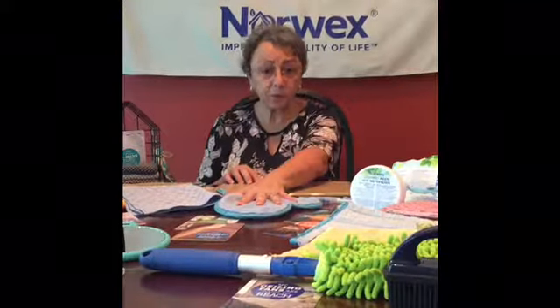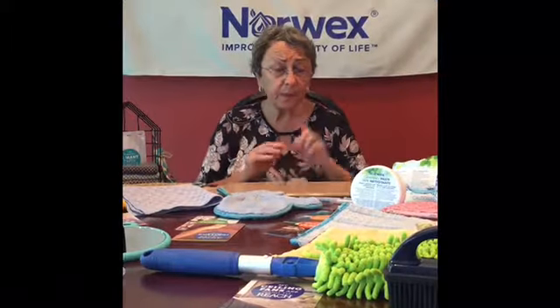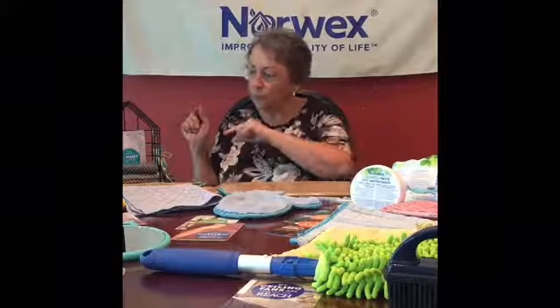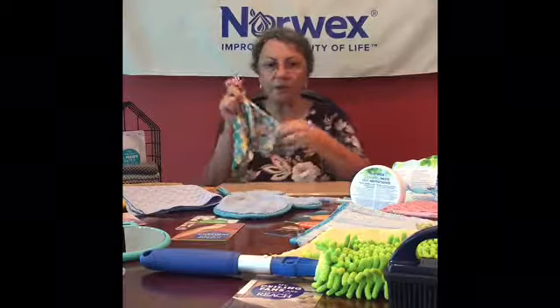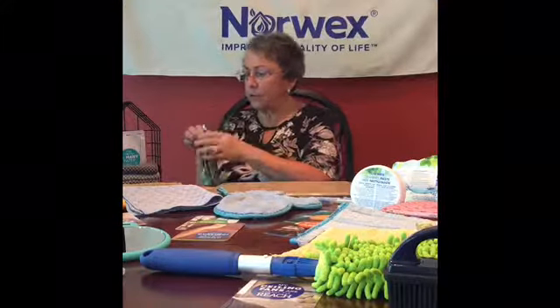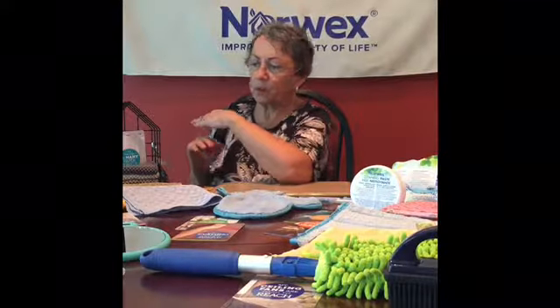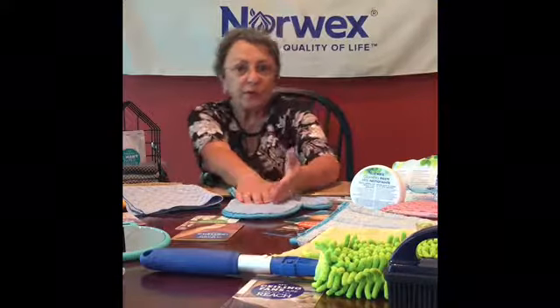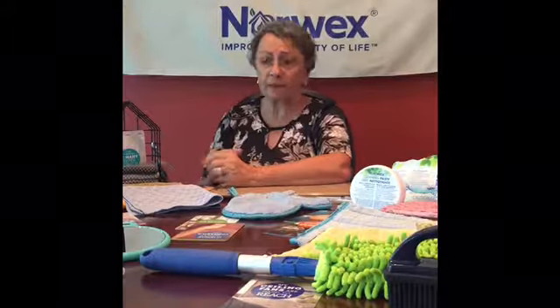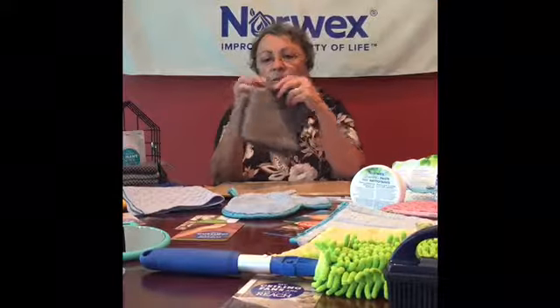So far we've just talked about general cleaning. We also have an optic scarf cloth to clean your glasses — it leaves them streak free and doesn't scratch. Then for the kitchen area there are a number of things. A lot of people I talk to are confused over the different kitchen cloths, so I'm going to run through that quickly. First of all, this is called the all-purpose cloth. It says kitchen.